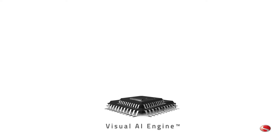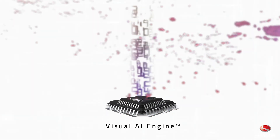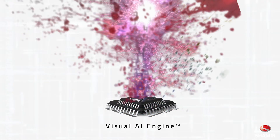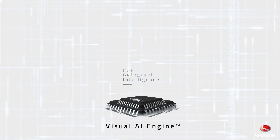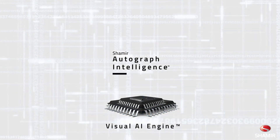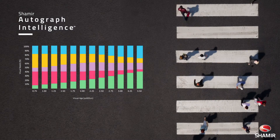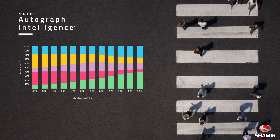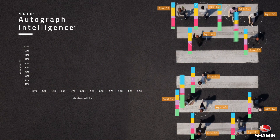Shamir's visual AI engine is able to make go-no-go decisions based on predefined rules by applying elements of artificial intelligence, ensuring extreme accuracy for each new lens design. Now every patient can wear a lens that is more personalized to their exact visual needs than ever before, without the need of questionnaires.